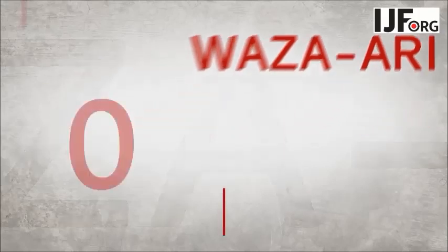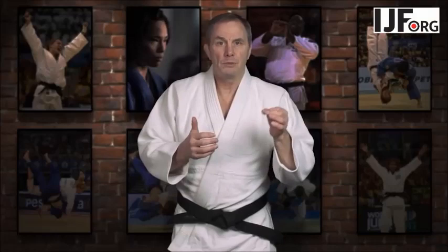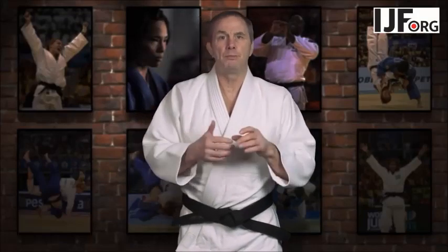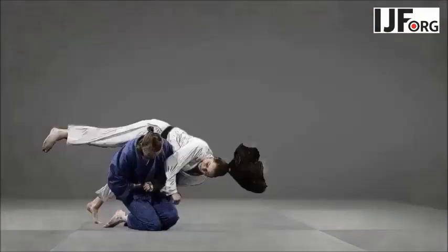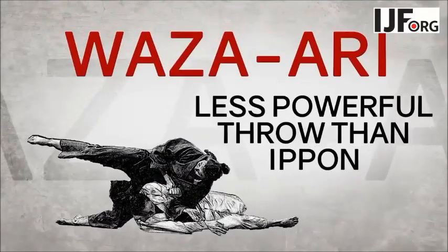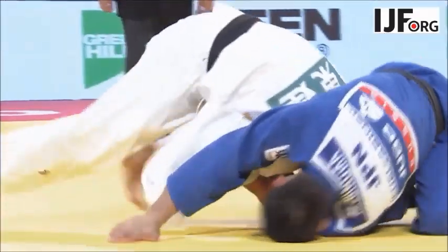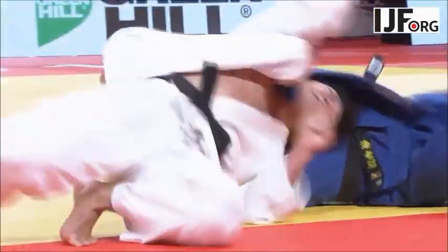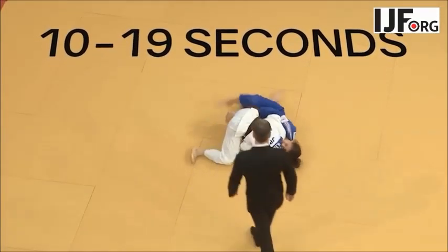Wazari is the next highest score. Wazaris are not cumulative to score Ippon, however many are scored, but Wazaris can still help to win on points if the fight goes to full time. Wazari is scored for a throw that is not quite the force that warrants an Ippon — a throw that lands the opponent onto their side, shoulders, or rolls them onto their back. You can also score a Wazari for a 10 to 19 second hold down.